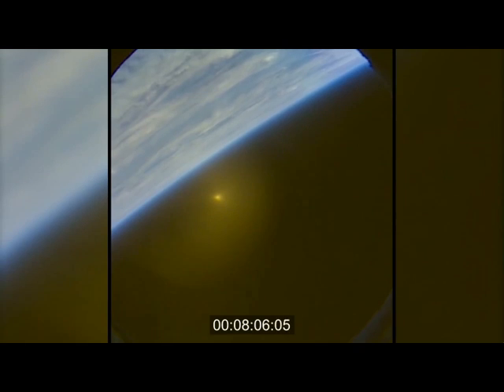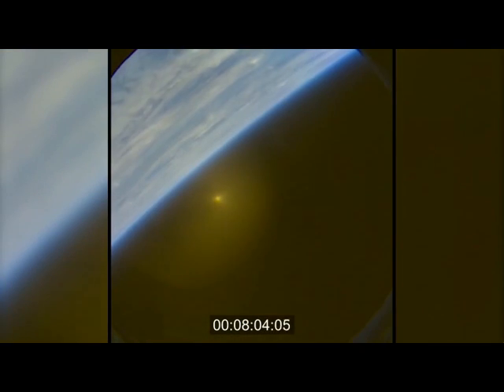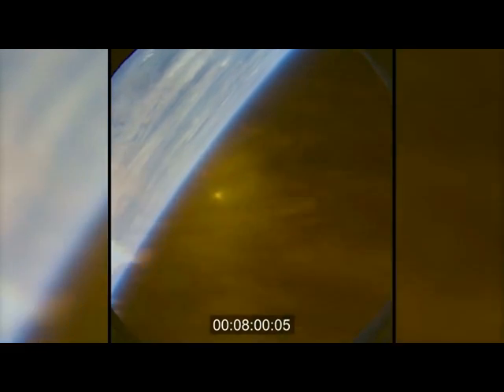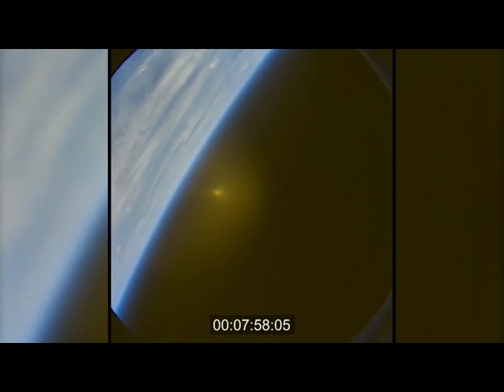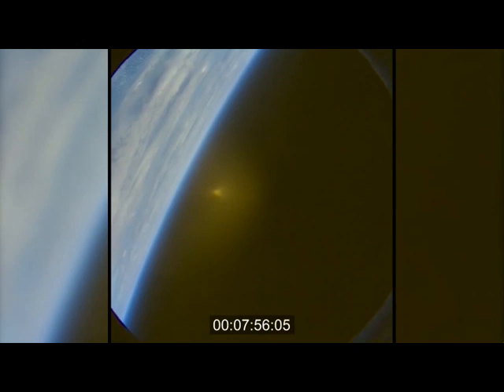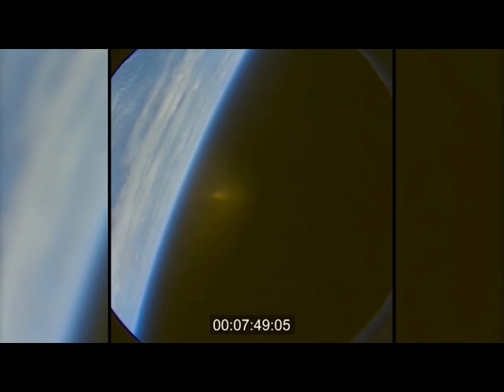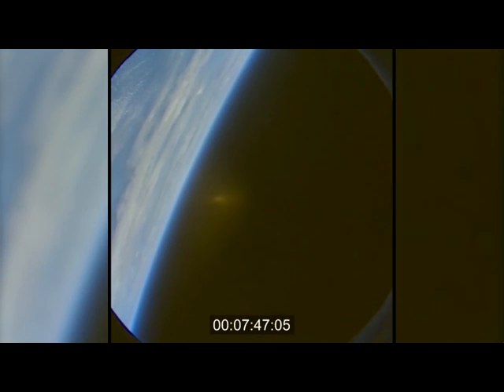Time to splashdown: seven minutes. Range to splashdown: 127 miles. And now this view from Orion itself, its thrusters maintaining control. Flight dynamics officer reports that we're tracking right down the middle.